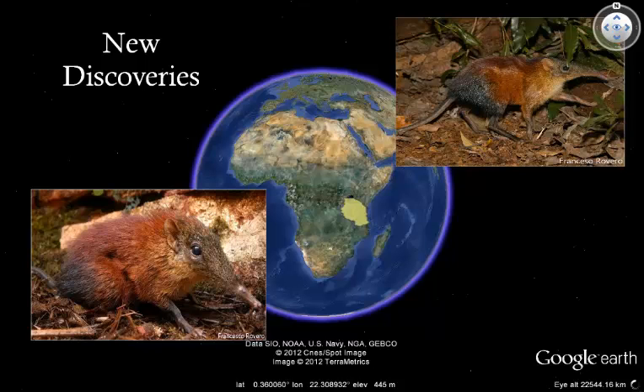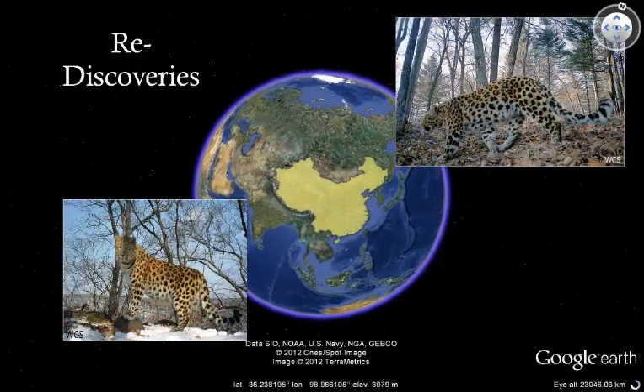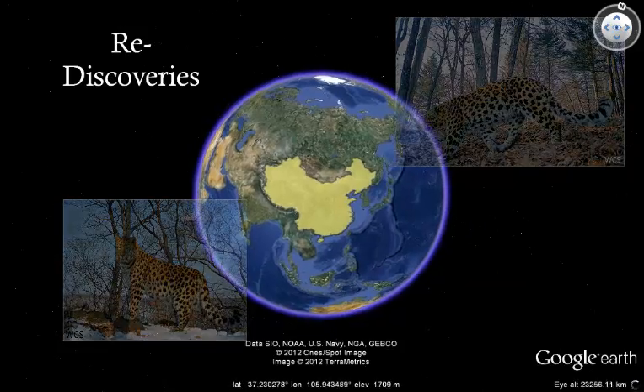Camera traps have also helped us to rediscover animals thought to be extinct in certain areas. This is an Amur leopard, believed to be extinct in China until one was photographed passing by a camera trap in 2010. There are thought to be fewer than 50 of these leopards left in the world, most of them in Russia, and camera traps are helping to identify where the remaining individuals are, and which habitats are most important to them.